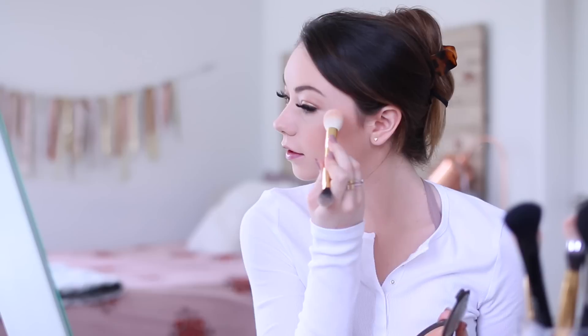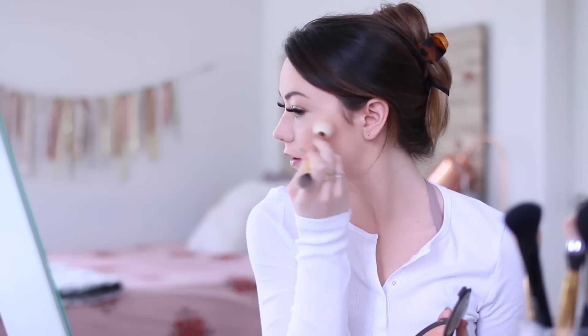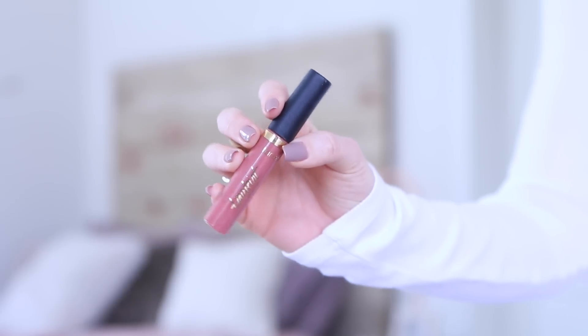Then I'll just add some blush to the apples of my cheeks and work that up to my temples. Then I'll go in with the highlighter — this is the Becca in the champagne color — and I add that to my nose, give myself a little Rudolph nose, and she is glowing. For lips I'm going in with the Tarte lip paint in the color rose. This is one of my favorite colors — it just really complements the whole look and ties it together.